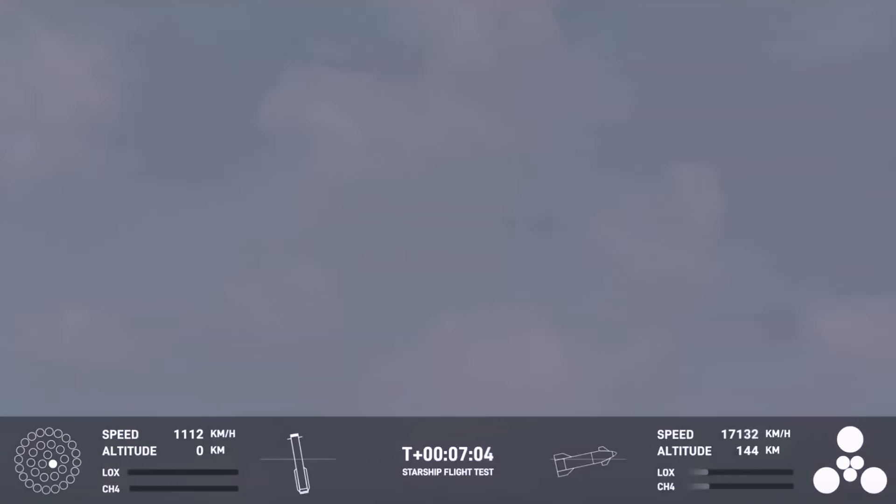SpaceX confirms that the booster experienced a rapid unscheduled disassembly at approximately 462 meters in altitude.